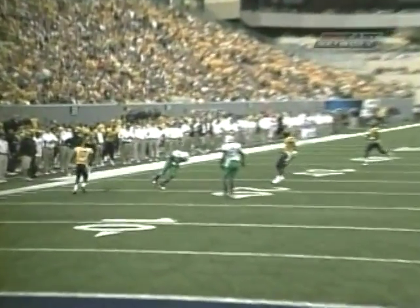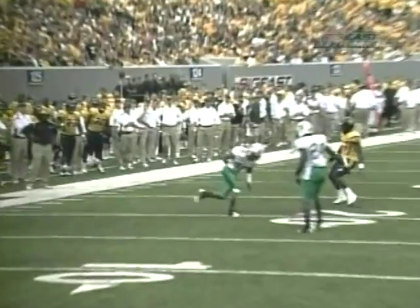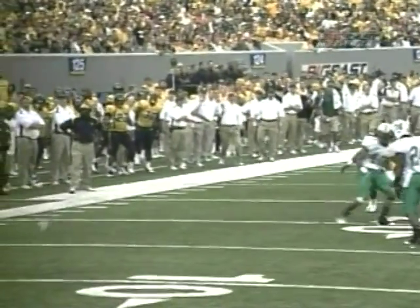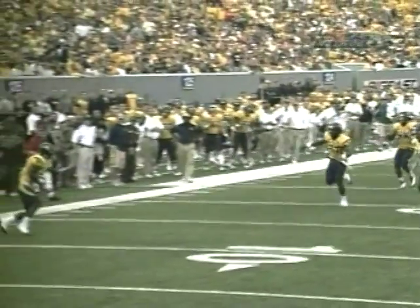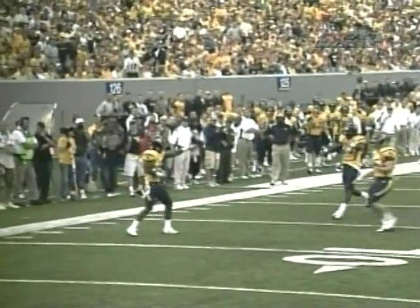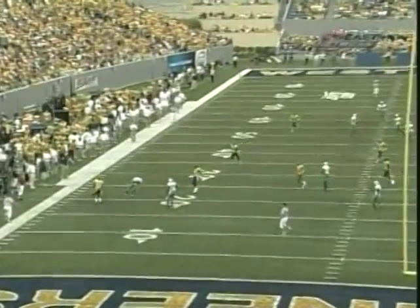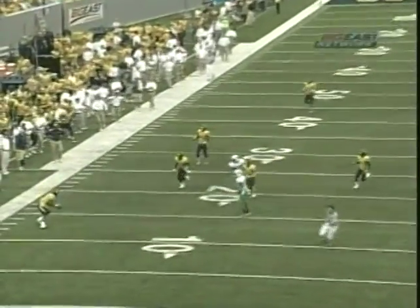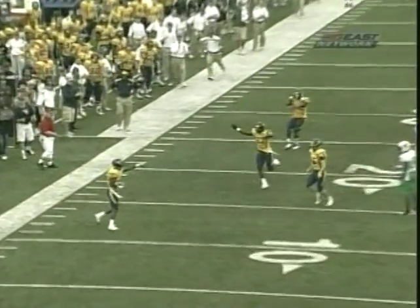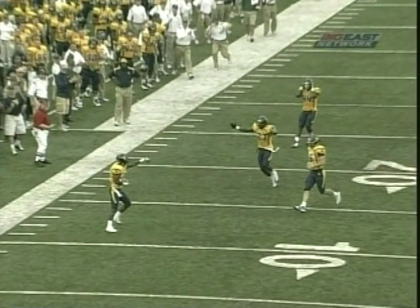Here it is — real close call. Great camera work as he's trying to get out of the way. That was Maxwell — Chris Maxwell — just getting downfield ready to block, didn't know where the ball was coming from as McAfee was under great duress. It's going to be hard from this perspective to reverse this because it's not clear and unquestionable that it did hit him.